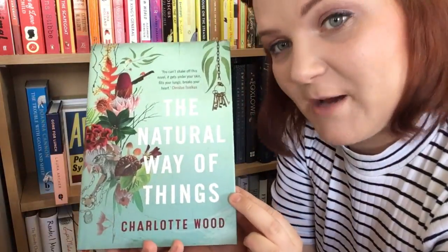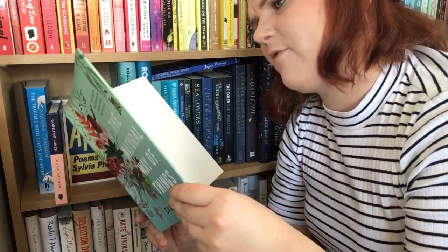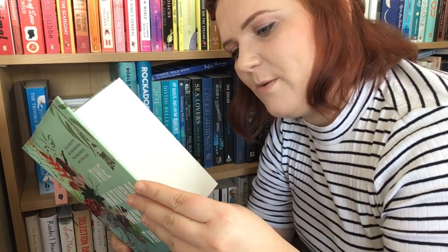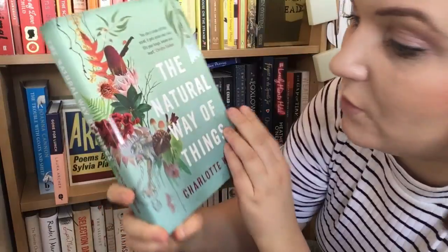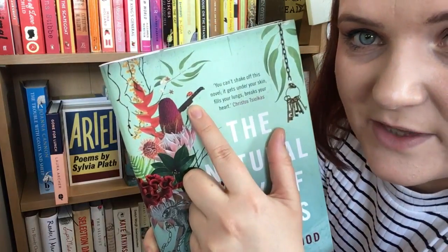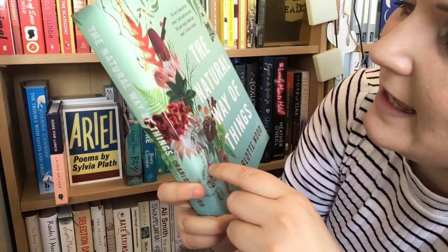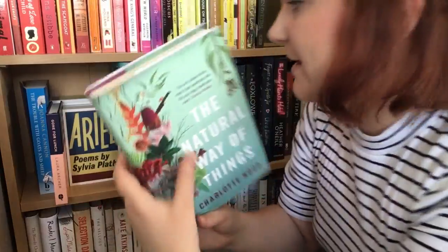Let's start with The Natural Way of Things by Charlotte Wood. This book was gifted to me by the lovely Simon at Savage Reads. It's set in Australia and women awake from a drug-induced sleep to find themselves at a sort of work camp, and they realise they've all been involved in a sexual scandal. The cover is absolutely brilliant — it looks beautiful at first but closer up there's a knife, a jailer's set of keys, a trap. I've heard mixed things about it but I'm looking forward to reading it.